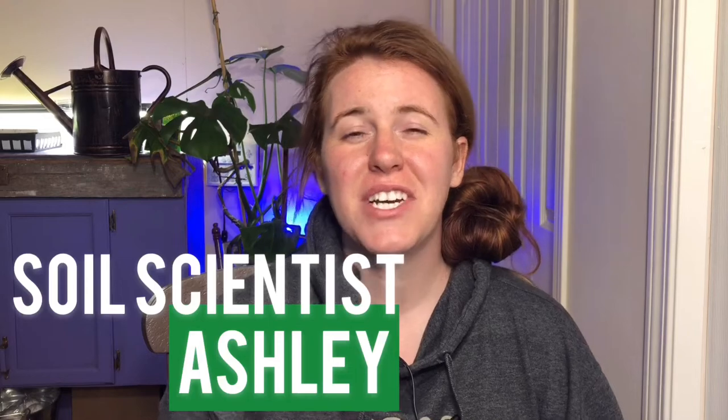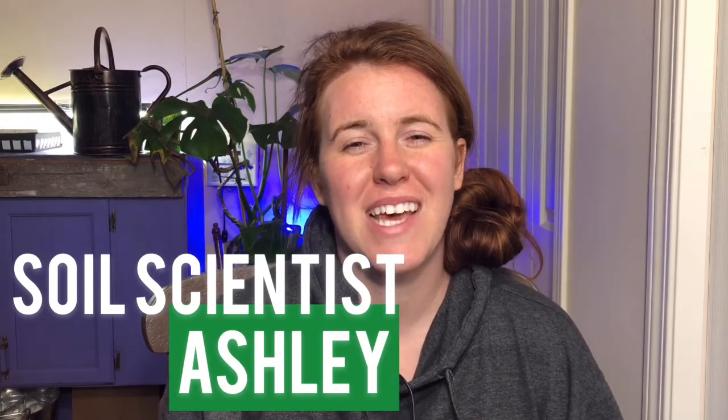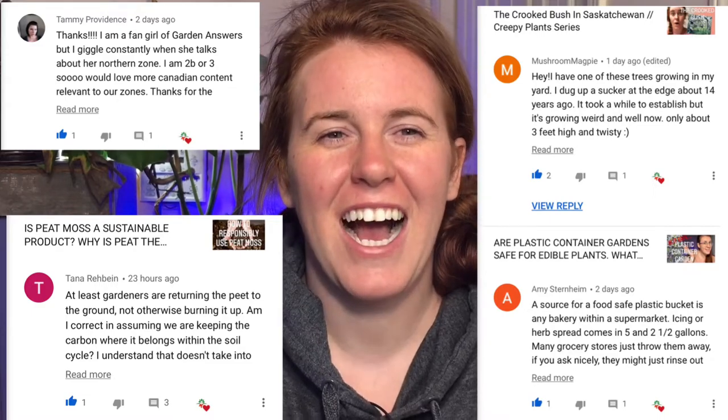Hello Canadian gardeners, cool climate gardeners and gardeners of the extremes — how are you doing today? If you're new around here, my name is Ashley. I'm a soil scientist, and on this channel we take that science and apply it to gardening and plant care. If you like the sound of that, be sure to hit that subscribe button below and turn on that notification bell.